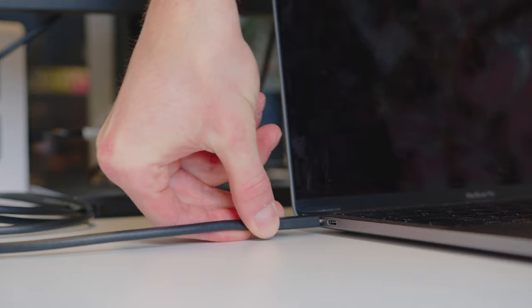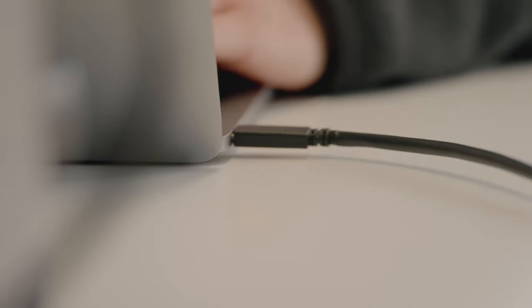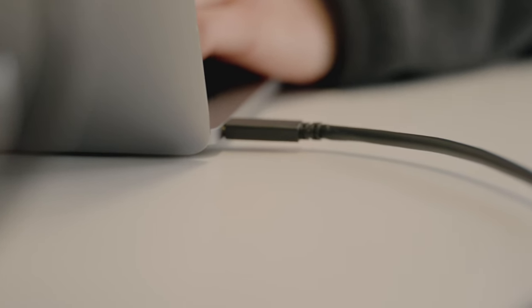The ViewSonic work-from-home monitors have allowed me to use less dongles. The USB Type-C allows my laptop to not have any other cables. I don't need an extra charger — just plug everything into the monitor and it's all set up, ready to go.